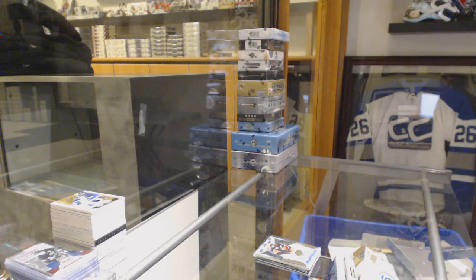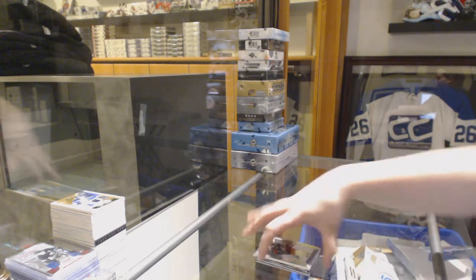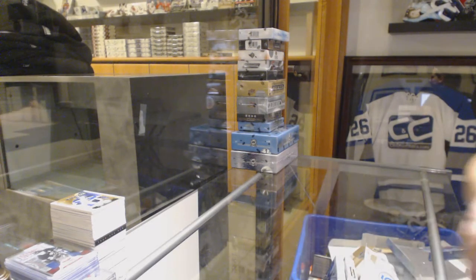Alright, how is everybody doing, guys? Anybody have any requests now that we're getting into the big boy boxes?